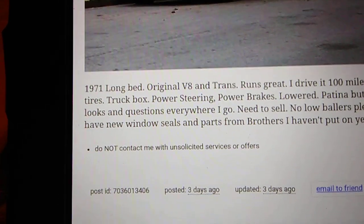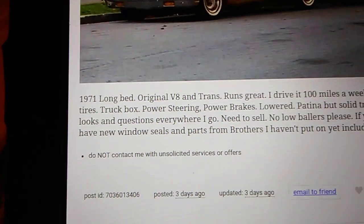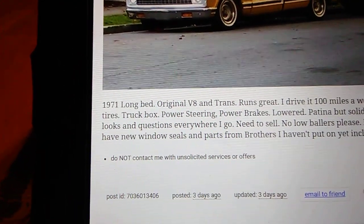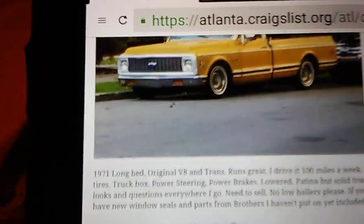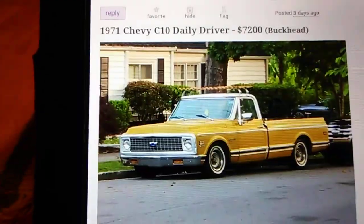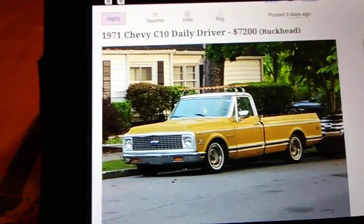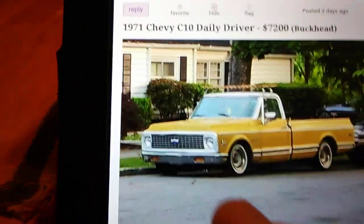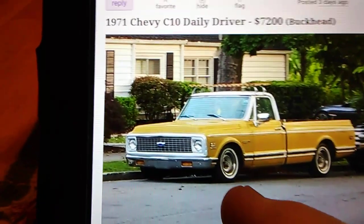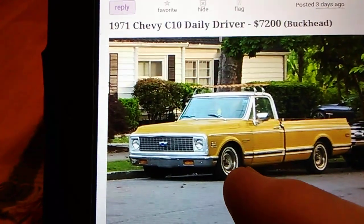I've got the headlight bezels and the grill, and now I've got a door on it thanks to Whaling. This one in the ad: long bed, V8, runs great, driven 100 miles a week, new tires, truck box, power steering, power brakes, lowered, patina but solid — gets looks everywhere. 'Need to sell, if you don't have the money don't waste my time.' He wants $7,200.